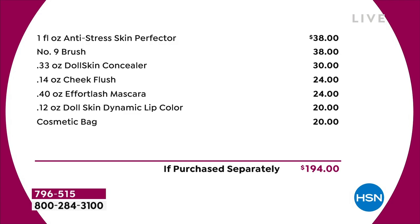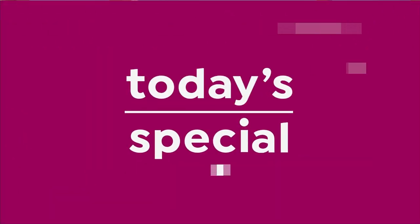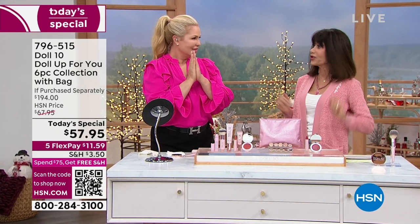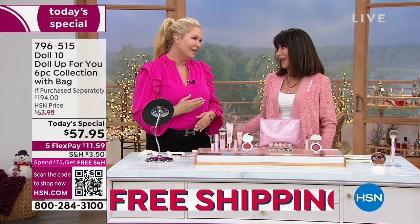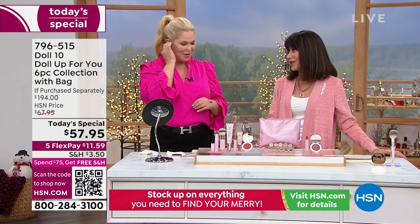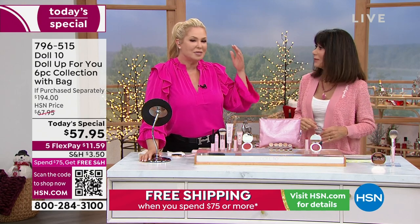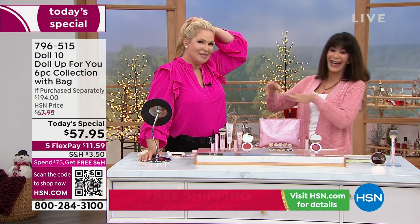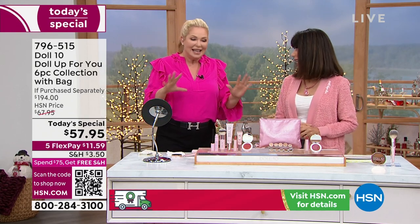All of it today for $57.95. We're going to bring in Miss Doris — and today you also have the amazing opportunity to enjoy this on five flex payments of $11.59. And if you've already spent $75 today, we ship it to you for free. I am so happy to see you — we love you, Doris. You are the absolute best.